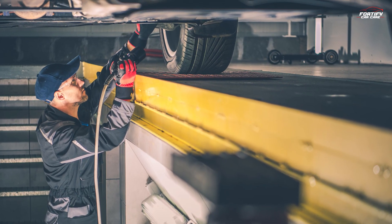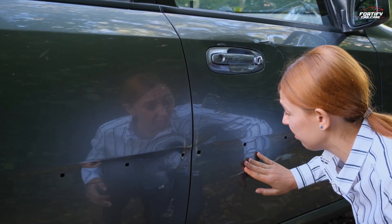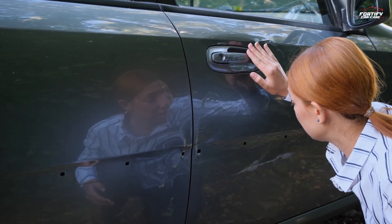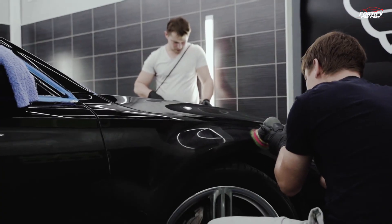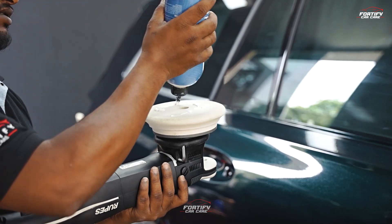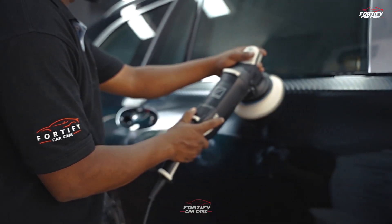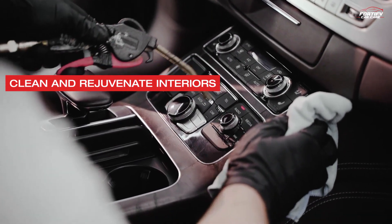Pay extra attention to the undercarriage. Inspect the paint for any chips or scratches caused by winter conditions and address these issues promptly to prevent rust. Wax for protection: apply a quality wax or paint sealant to protect your car's finish from spring rains and UV rays.